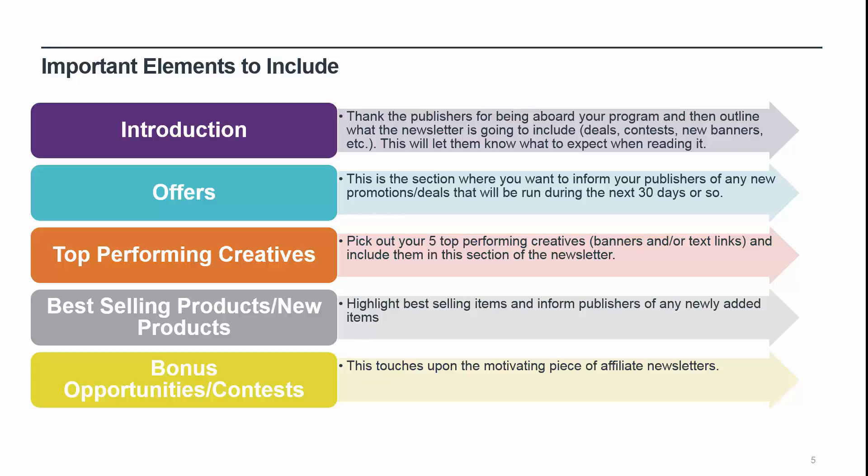Best-selling products and new items: highlight your top selling items. All publishers should be informed of what products are top sellers. Be sure to also inform publishers of any newly added items to the site. Bonus opportunities and contests: this touches upon the motivating piece of publisher newsletters. Providing a publisher additional ways to earn more money will keep them motivated and push them to promote the product or service harder. Bonuses can be first-sale bonuses to active publishers, or include a sales threshold — for example, refer 10 sales in 30 days and receive a $50 bonus. Contests are also a fun way to get all your publishers involved; cash prizes or highly sought-after electronics will help motivate your publisher base.